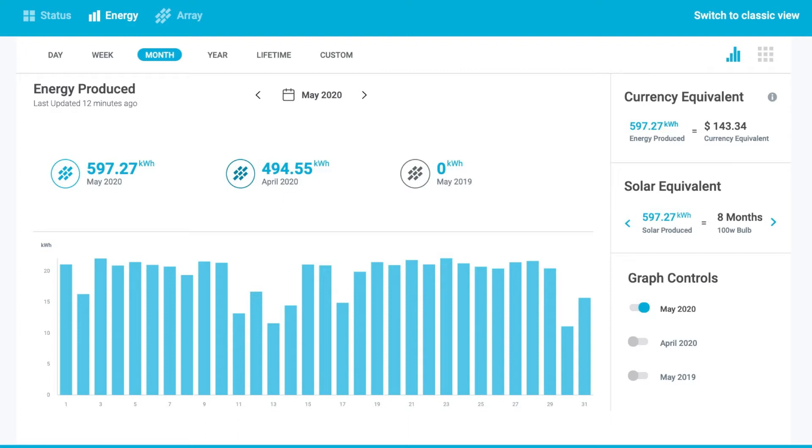On the right side it shows approximately, based on your rates, what the production means in terms of money. It does a calculation based on a fixed rate that you can customize in the system. Based on that, 597.27 units equates to $143.34. It also gives a random equivalent example — in this case it says producing 597.27 units is equivalent to eight months of usage of a 100-watt bulb.